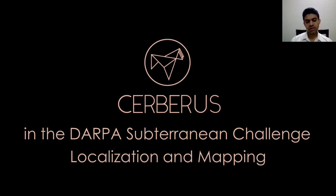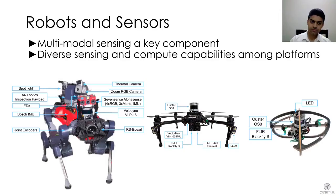I will present an overview of the localization and mapping approaches deployed by Team Cerberus in the DARPA Sub-T challenge, especially in the final competition. Robust navigation in austere environments presenting darkness, fog, dust, and narrow corridors was essential. Early on, we identified that multimodal sensing would be a key element of our approach and investigated localization and mapping methods utilizing LiDARs, thermal cameras, visual cameras, inertial units, and robot kinematics.